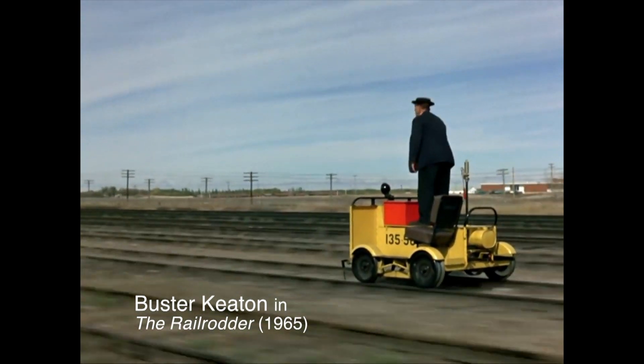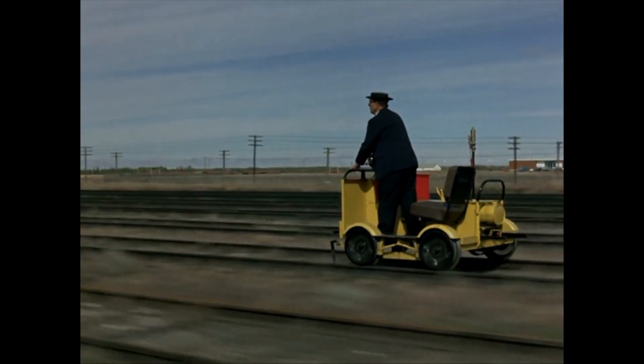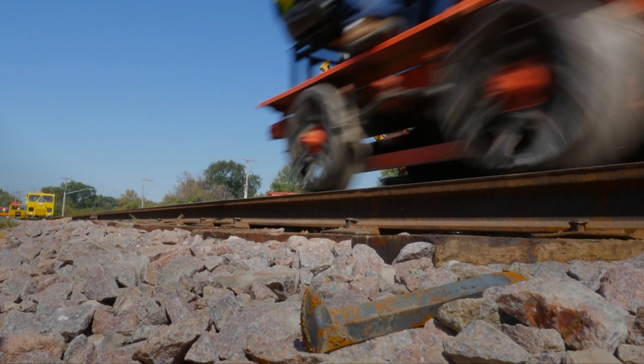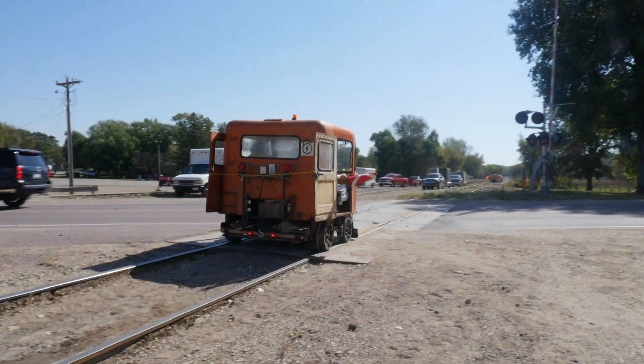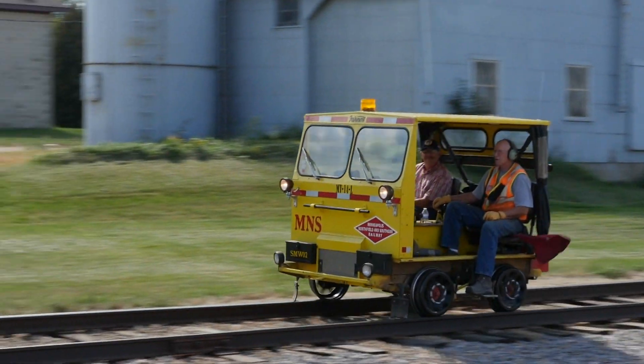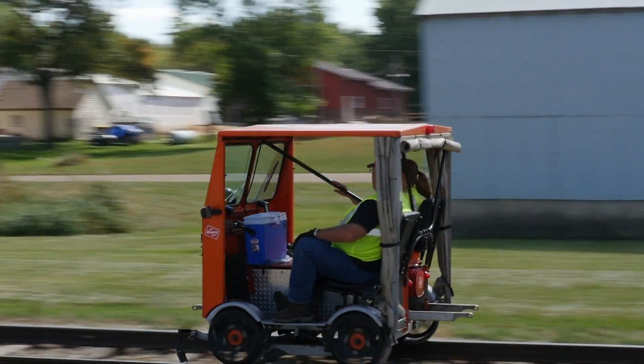At one time in Fairmont, Railway Motors employed one out of every nine or ten people. Today we started at North Redwood, went west over to Bellevue, came back to North Redwood, and this afternoon we're going to travel over to Winthrop and then back to North Redwood.